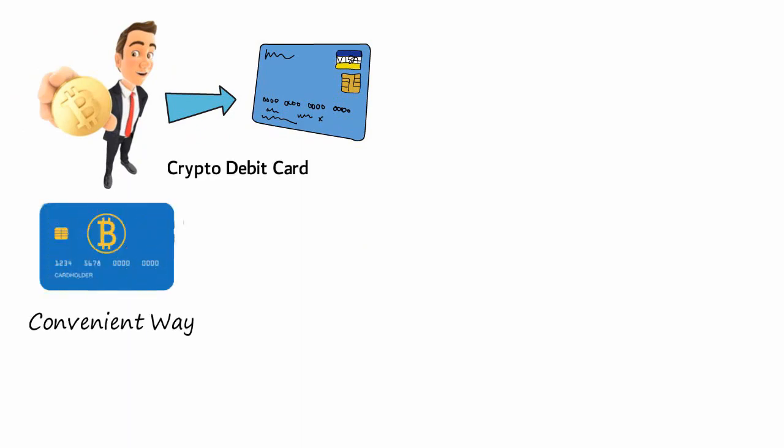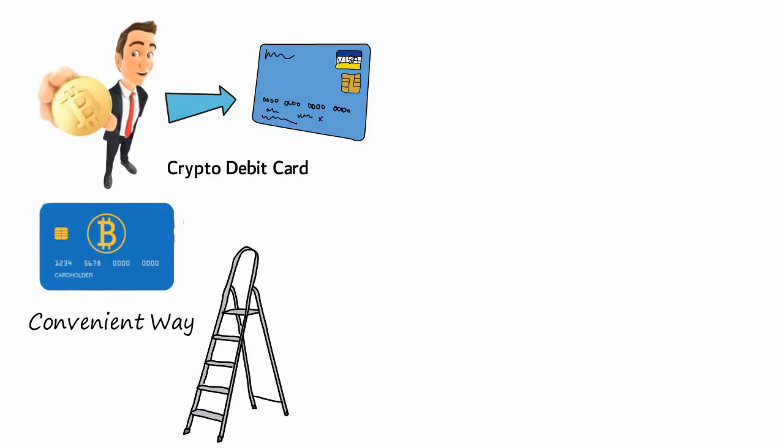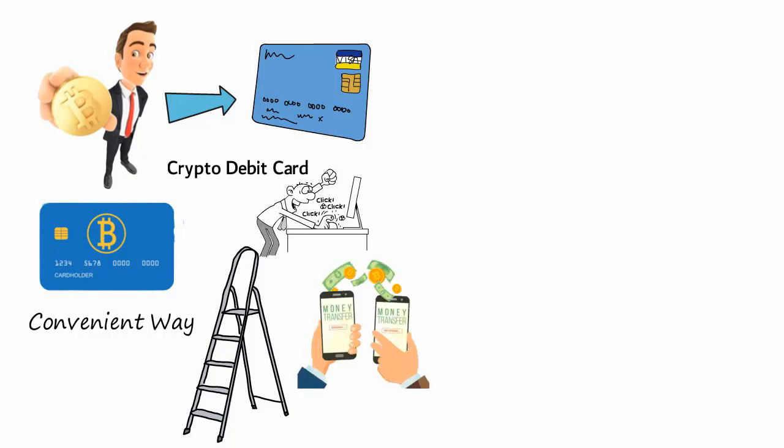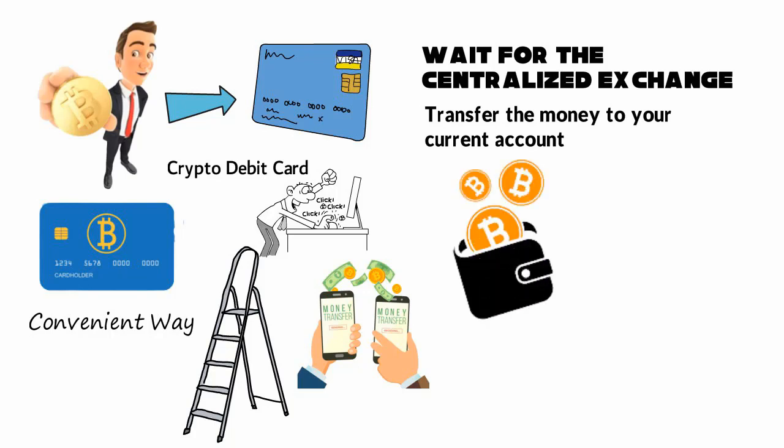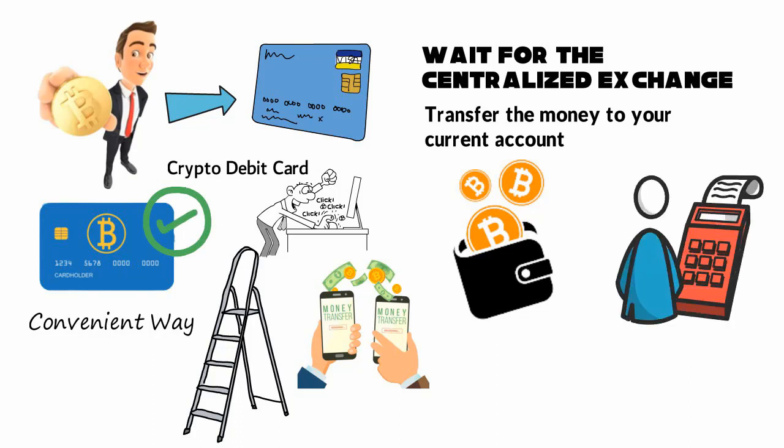Consider the steps you would usually have to go through to spend your cryptocurrency: send crypto from your hot wallet or cold wallet to your centralized exchange, wait for the exchange to wire you the money, transfer the money to your current account, then spend it. It would be much easier to spend directly from your crypto balance — that is what crypto debit cards make possible. You spend from either your exchange account or a dedicated crypto account without jumping through hoops to withdraw your crypto.